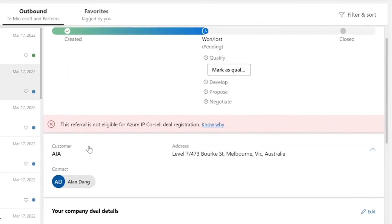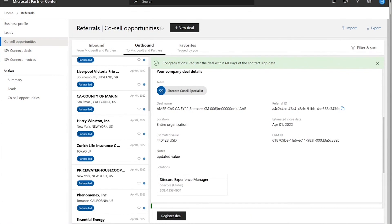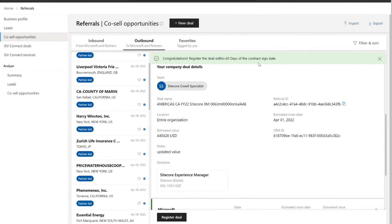Now, let's say we've met all of the requirements and this red bar goes to a green bar. Once you have the green bar, you will be able to submit that deal registration.